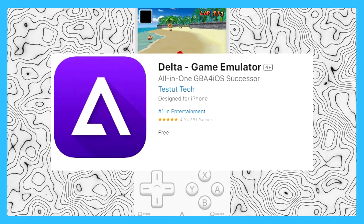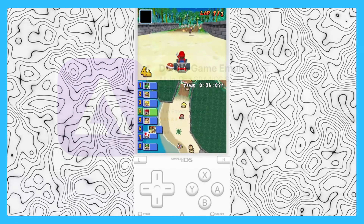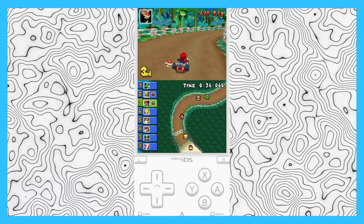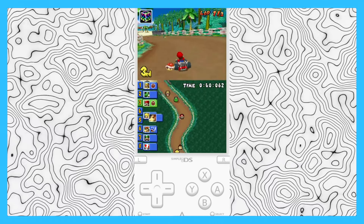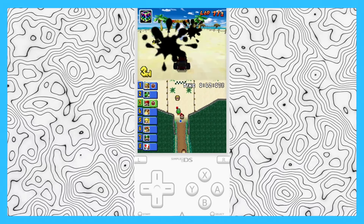The app has become an overnight sensation. It's currently number one in Entertainment with over half a million downloads already. Overall, it's just a great option for Nintendo emulation on iOS, especially because it's Apple-approved, so your data is protected.